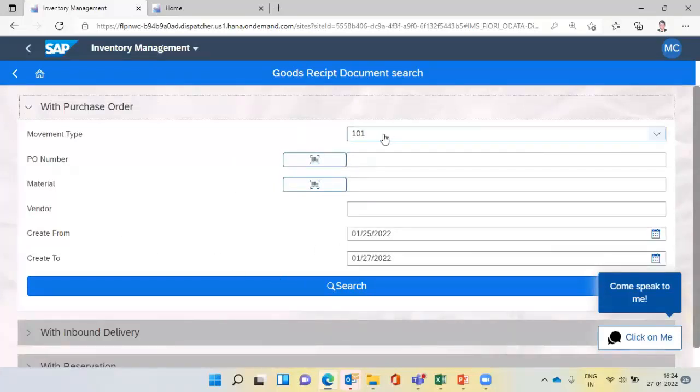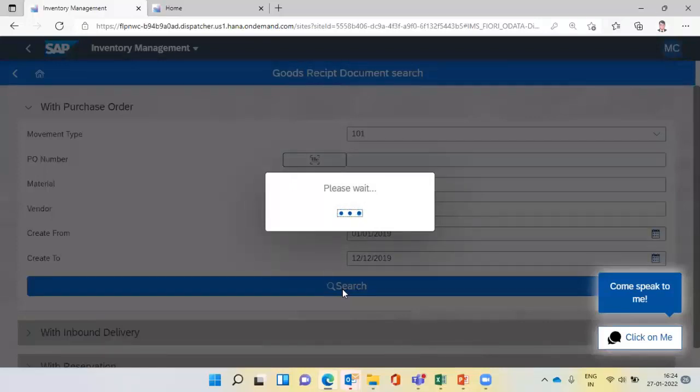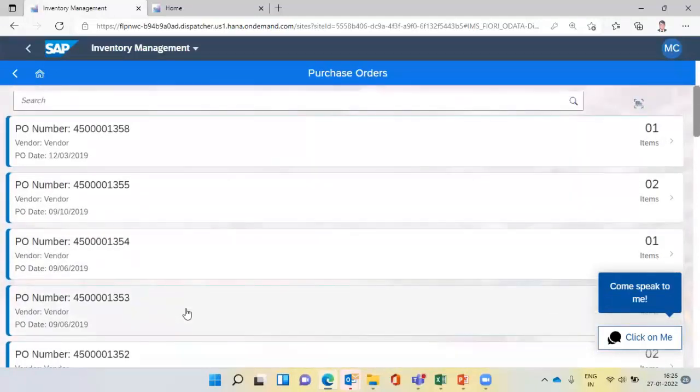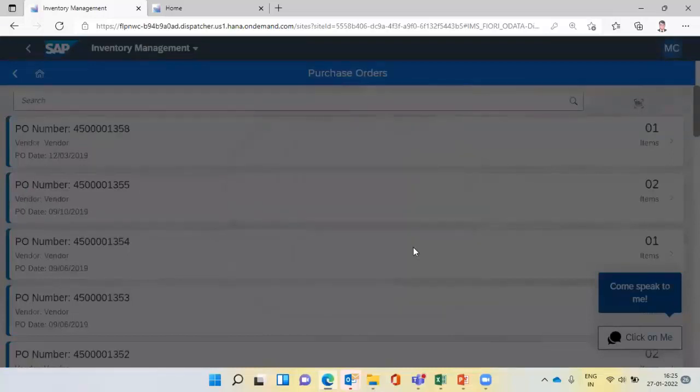The good receipt uses movement type 101 by default. You simply enter a date range, and all purchase orders due for good receipt will automatically appear. You can see all purchase orders in that date range and how many line items each contains. Just click on the purchase order, enter the delivery notes, and that's it — the good receipt will be posted. There is no need to go to systems and terminals and use complex processes.